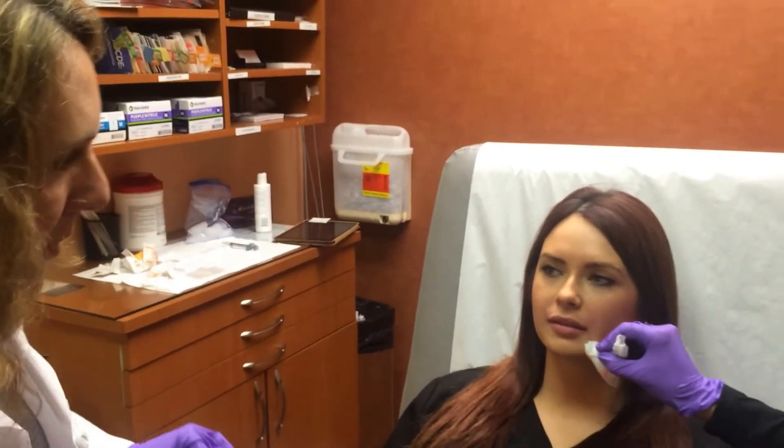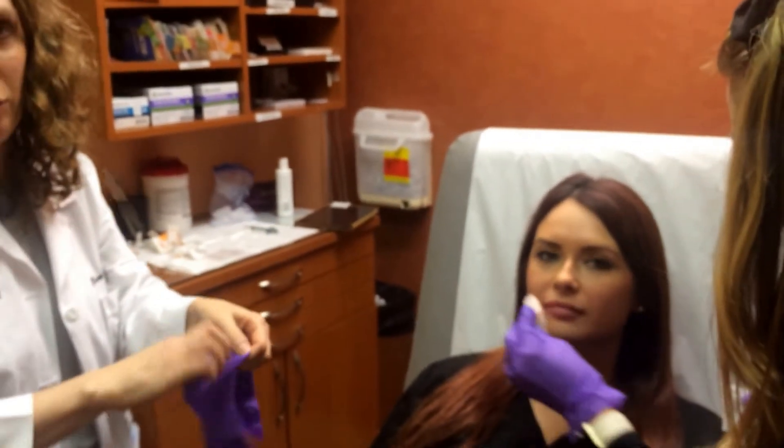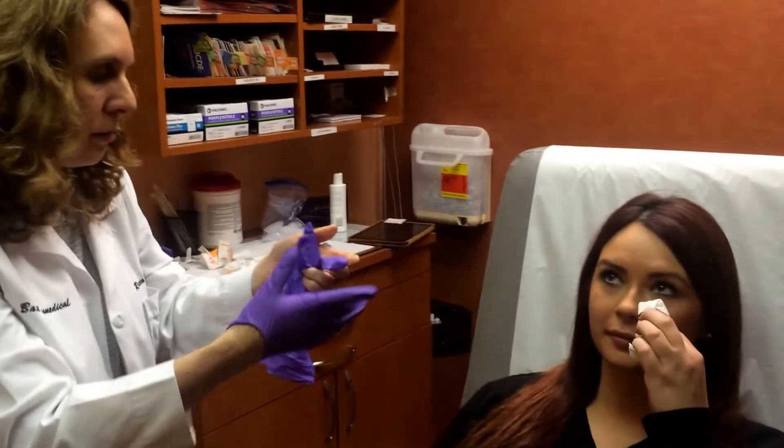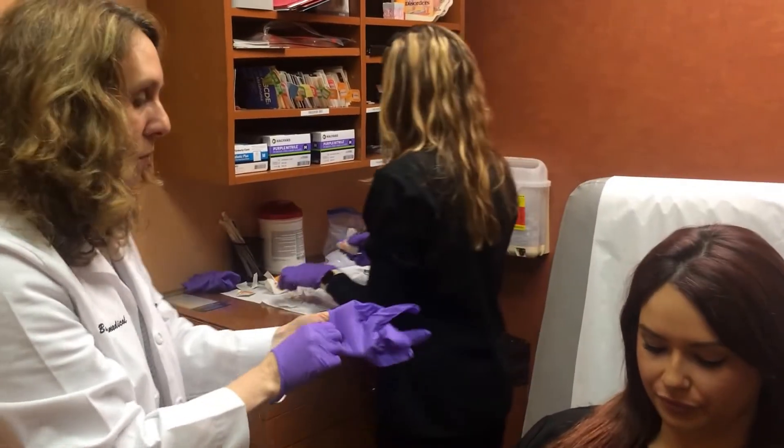Relax. Smile. Relax. Looking at her, I think she still needs a little bit more on this left side, and I'm going to put the rest in the middle of her lower lip. Let me just change my gloves and we'll just finish off, and she's good. I think those results are pretty incredible — it looks really nice, really natural.